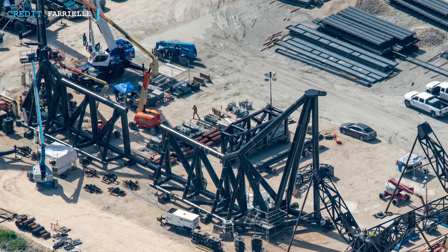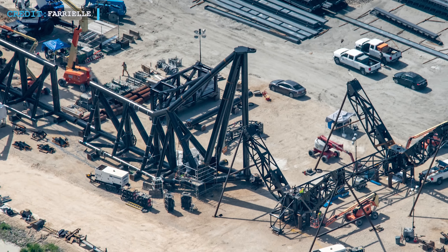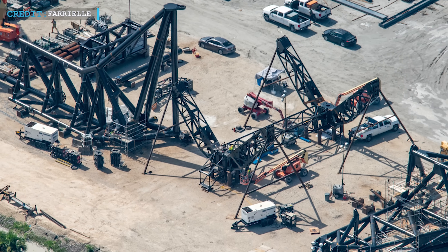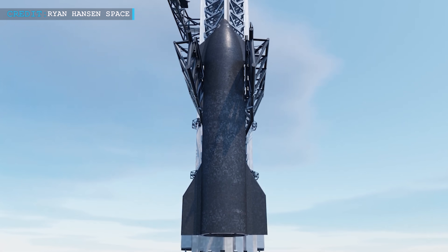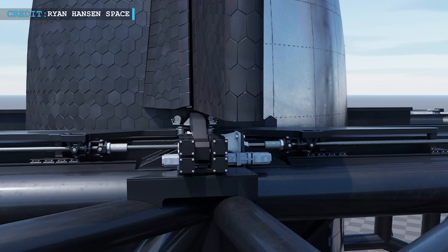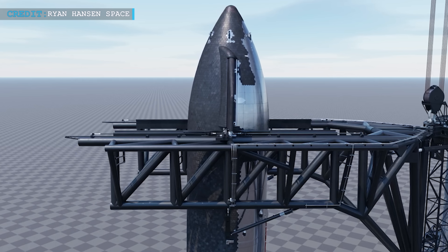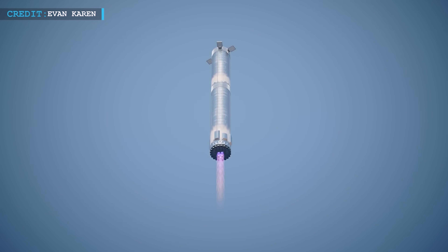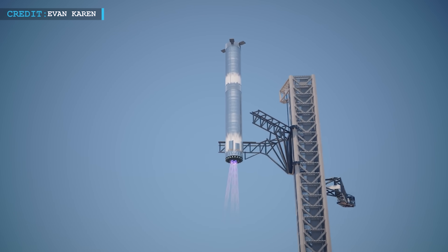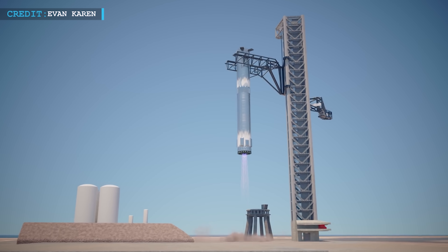The teams will move the Super Heavy launch pedestal and articulating chopstick arms for integration on the launch site at pad 39A. To stack the Starship atop the Super Heavy rocket, the arms will be utilized. The 30-foot wide or 9-meter Super Heavy booster, according to the company, will be caught by the arms when it returns to Earth for landing.